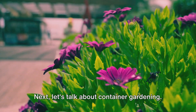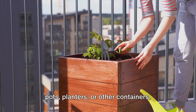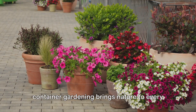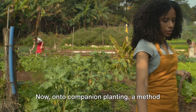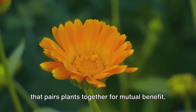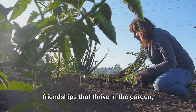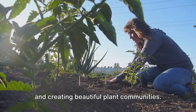Next, let's talk about container gardening. This technique involves growing plants in pots, planters, or other containers, making it perfect for those with limited space. From vibrant flowers on a balcony to a mini herb garden in your kitchen, container gardening brings nature to every nook and corner. Now, on to companion planting — a method that pairs plants together for mutual benefit. Marigolds with tomatoes, basil with peppers, roses with garlic. These are friendships that thrive in the garden, providing pest control, enhancing growth, and creating beautiful plant communities.